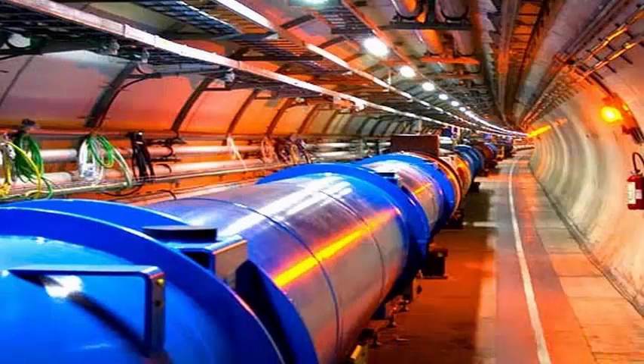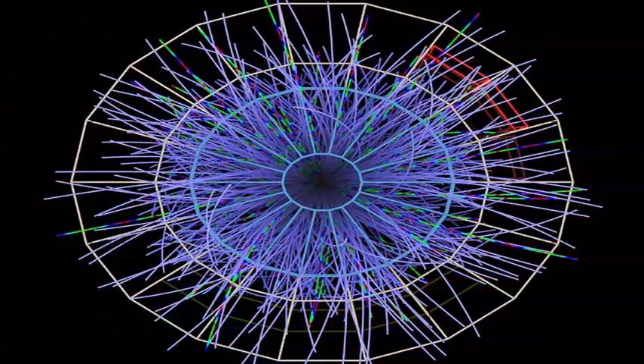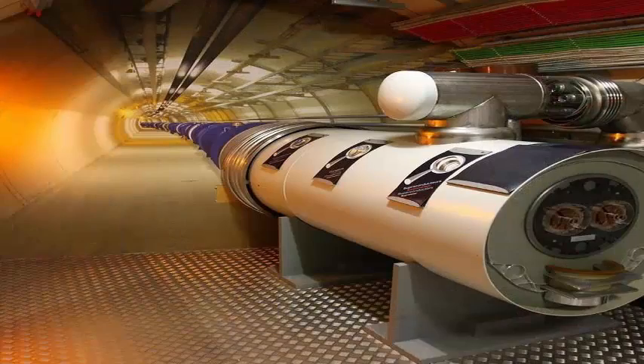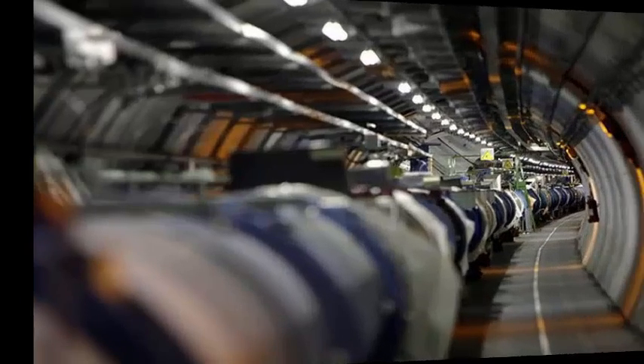A new particle accelerator released at CERN, the European Physics Research Center, is expected to spawn portable accelerators that could help clinicians treat cancer patients. CERN is gradually upgrading its hardware to get more data from the LHC Large Hadron Collider, the 17-mile circular accelerator that breaks protons at almost the speed of light to investigate basic questions about the universe.